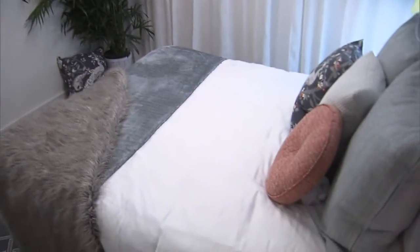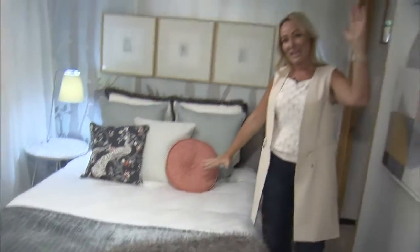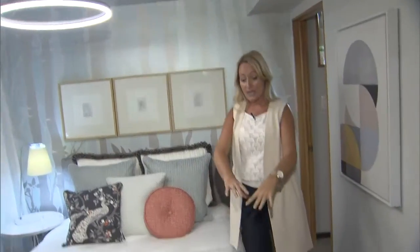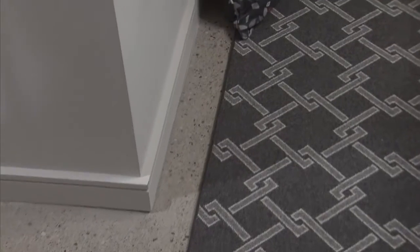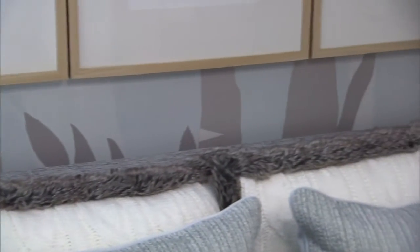A queen-sized bed in here — it's a little bit lower because our ceiling height is only 7'6". A nice big area rug, which is actually broadloom. We had custom bounds that would fit the space perfectly. One of my favourite features is our custom-designed wallpaper that we designed ourselves.